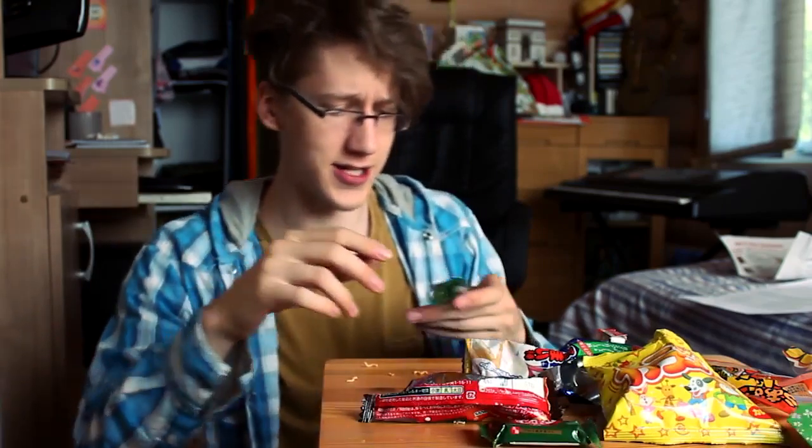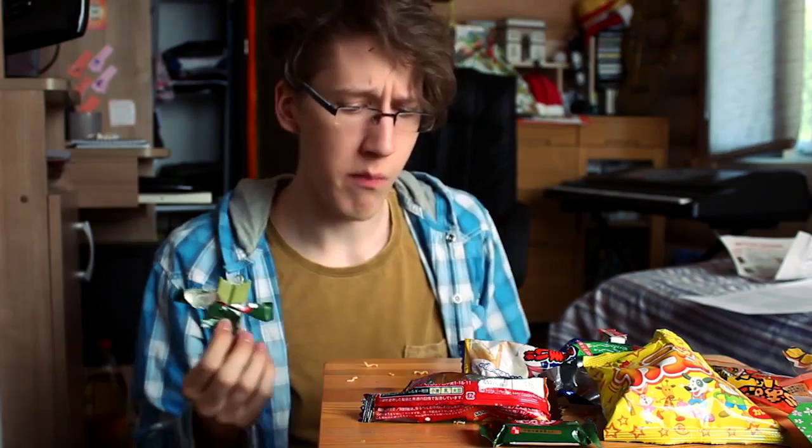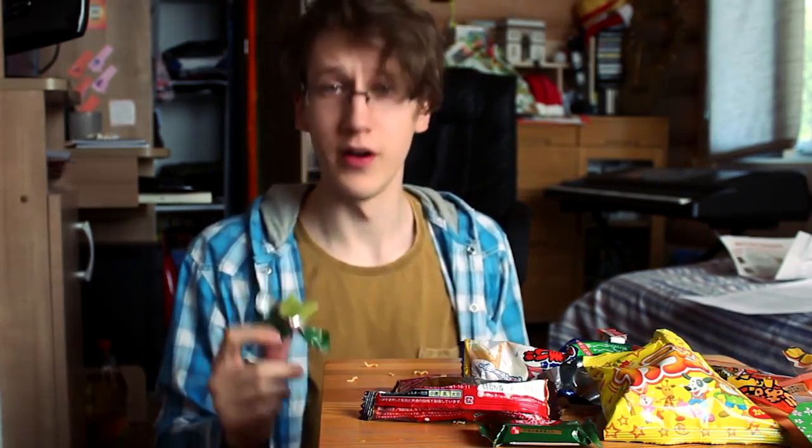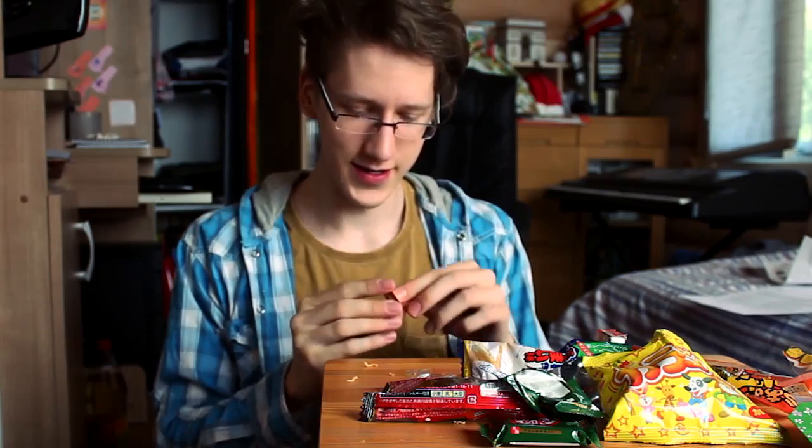Next up, we have the Kit Kats. This is the cream tea Kit Kat. Tastes exactly how you imagine — like cream tea. No, I'm just kidding. It tastes like chemicals. Chocolate coin. I wonder how that tastes like. Nope.